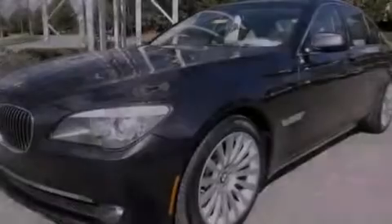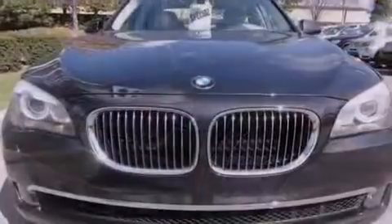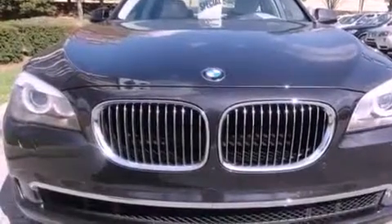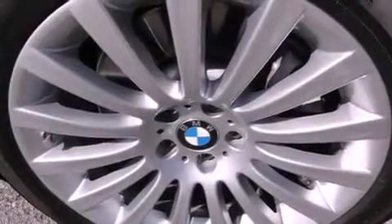The following features are also included: high-intensity headlights, steering wheel memory settings, cruise control, leather seats, a passenger-side vanity mirror, a security system, front fog lights, a traction control system, and air conditioning with automatic climate control.